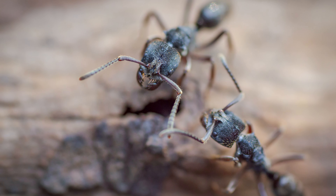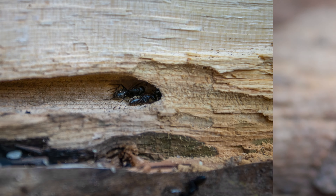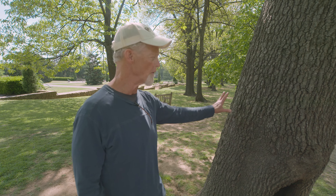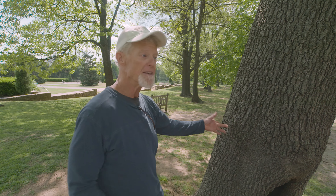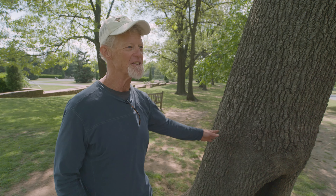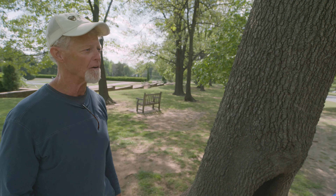One other common symptom of decay is the presence of carpenter ants, because carpenter ants nest in decayed wood. Homeowners may see the frass at the base of the tree, or colonies of carpenter ants associated with the tree. And sometimes homeowners can just see the decay — it's obvious, and that is a valid symptom of decay.